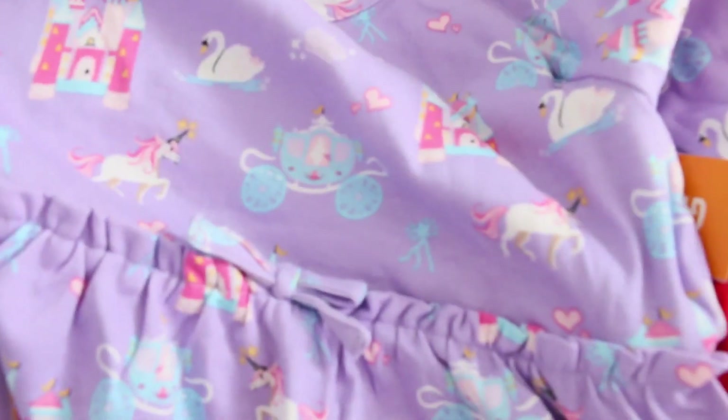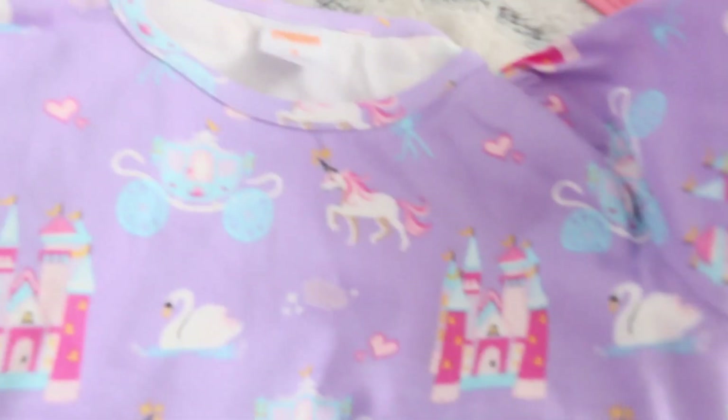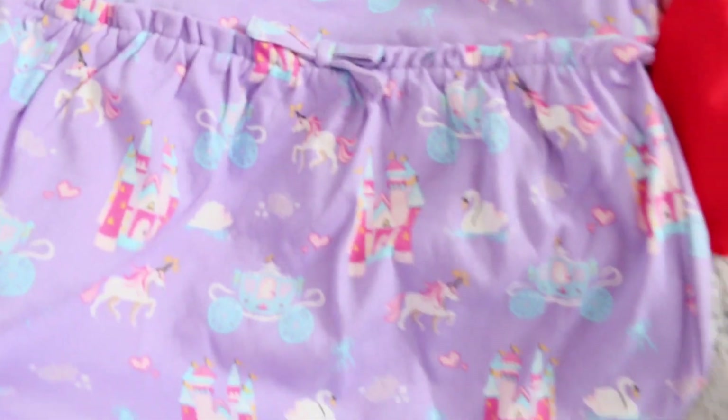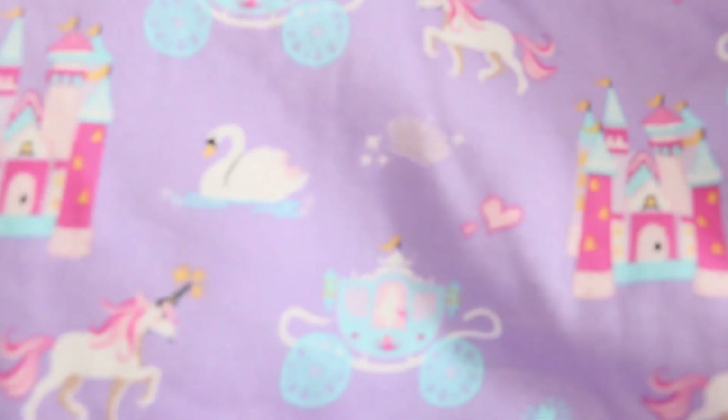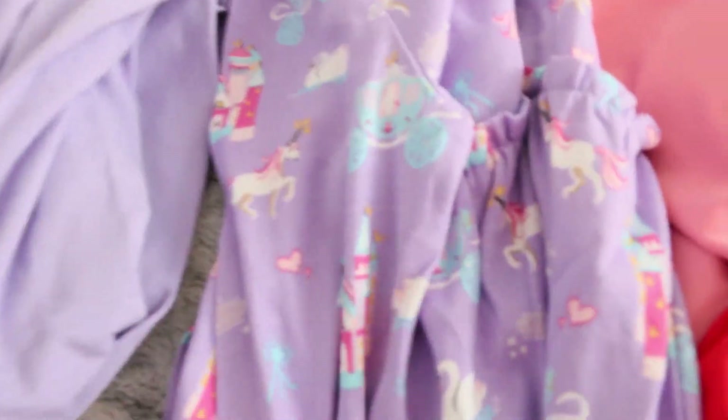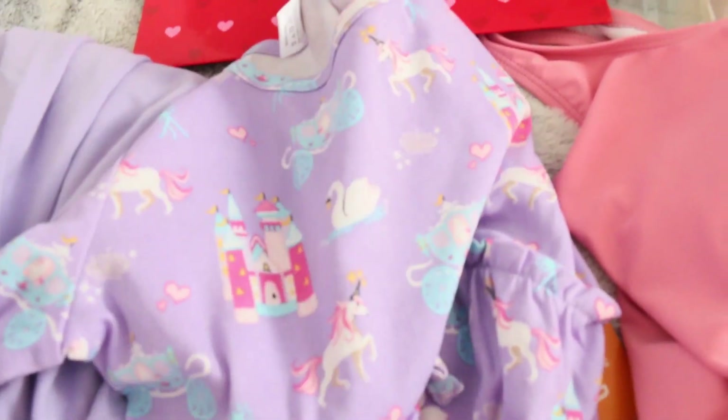This one is from Gymboree — how sweet is this little shirt? It has castles and unicorns, just like a princess fairy tale. So cute, I had to get it as soon as I saw it online.